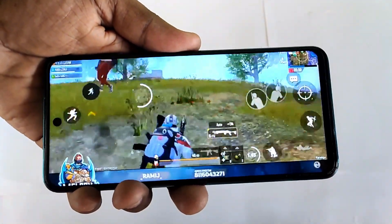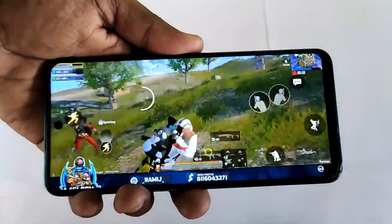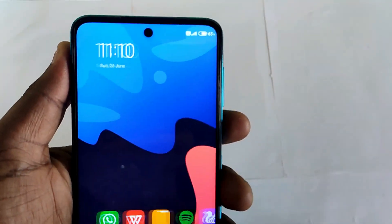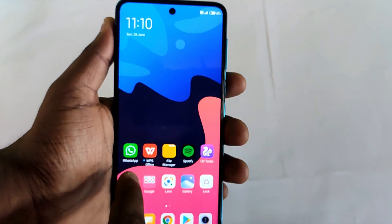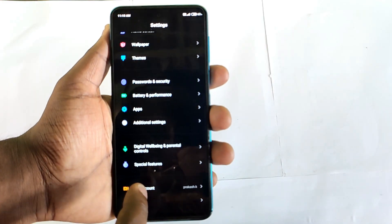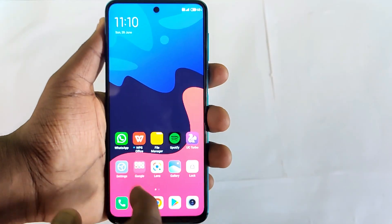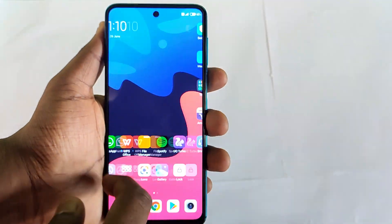The Snapdragon 720G is a mid-level processor that is a good option in the budget range. We can handle heavy games like PUBG, Free Fire, and also apps like Facebook, Instagram, and WhatsApp without significant lag. This runs MiUI 11, which is fully optimized. The Snapdragon 720G is the best option if you want a lag-free experience.